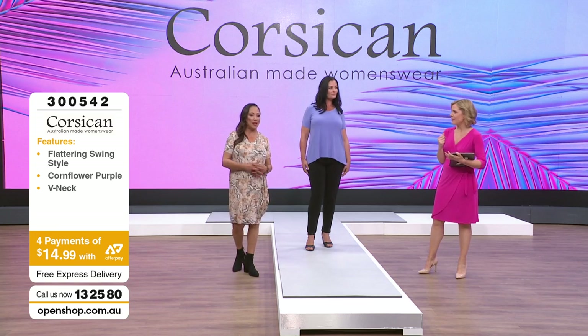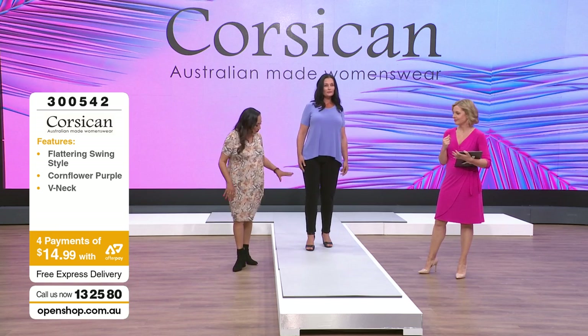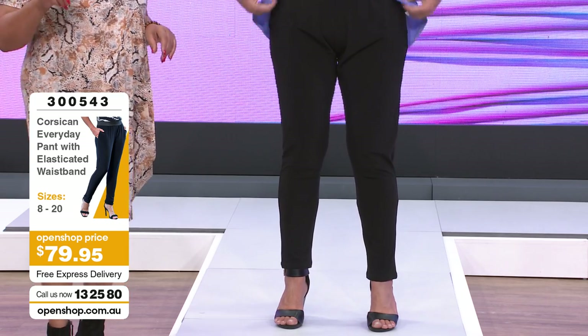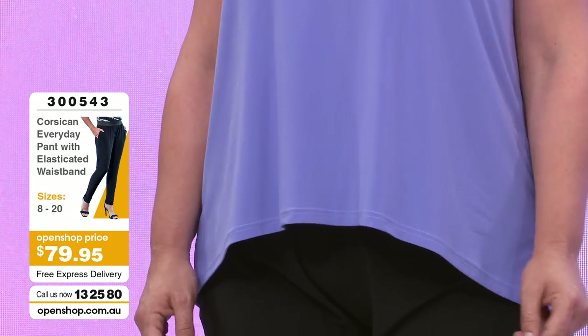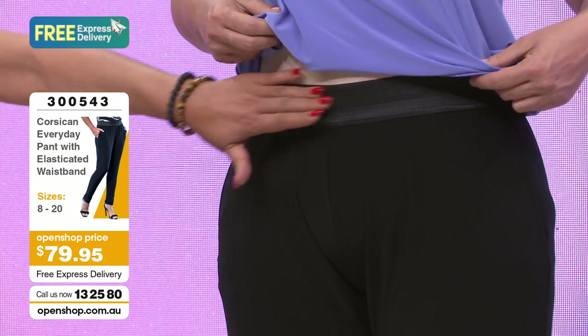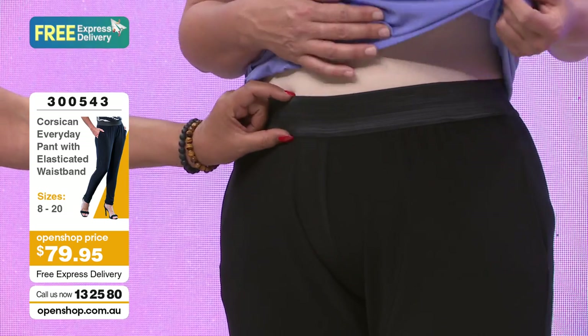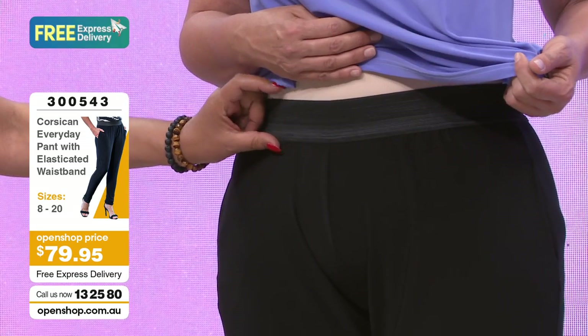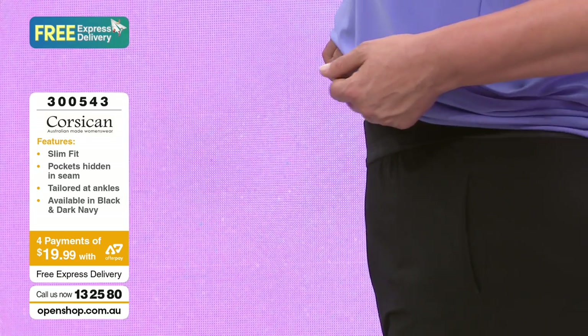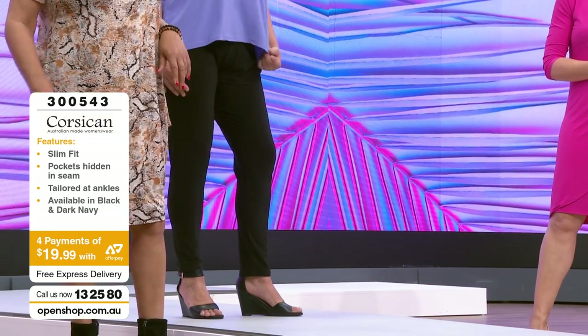Shall we have a look at those lovely pants? Bianca's got the black version on - same pants, we saw the navy ones before. These are $80. Can you show us the waist again? This is la pièce de la résistance - that nice wide yet flat waistband. With the stretch on that you can sit down and have your Sunday lunch, a few vins.